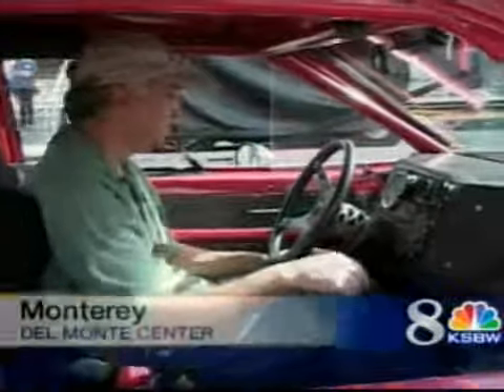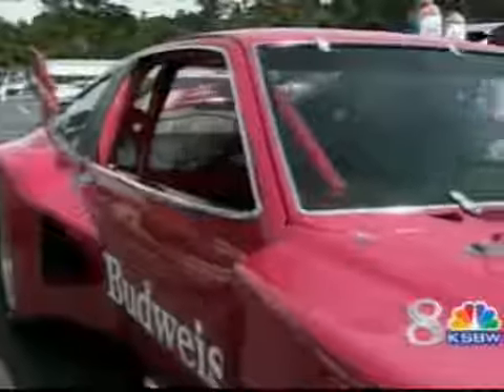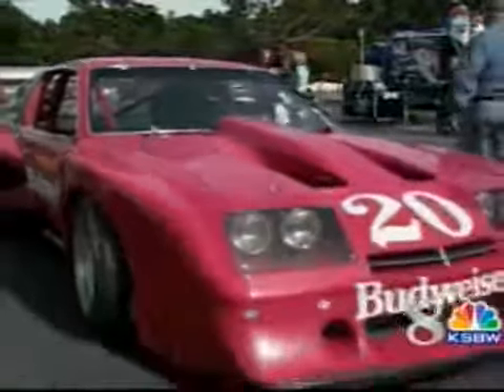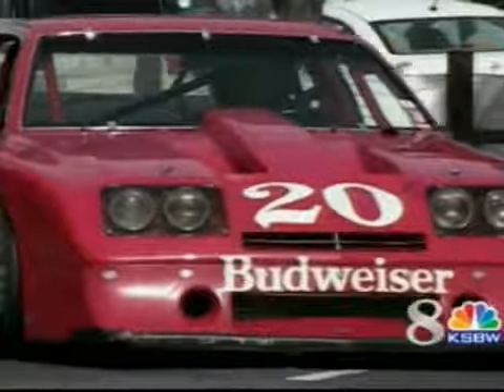This car is a 1976 Chevrolet Monza built by Decon Engineering. Ken Epson will be driving this historic beauty during the Festival of Speed at Mazda Laguna Seca Raceway, with the thrill and speed of days gone by on the legendary IMSA circuit. It's kind of like the old story about Walter Mitty — some guys live out their dreams and some guys play with cars.